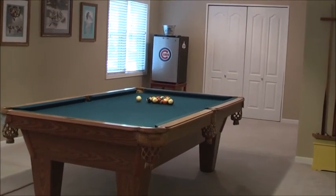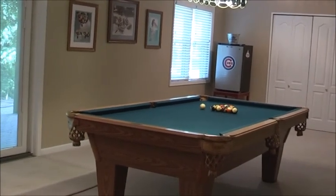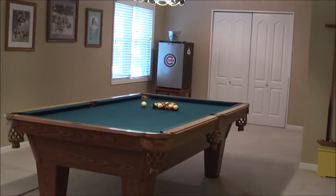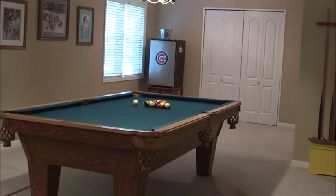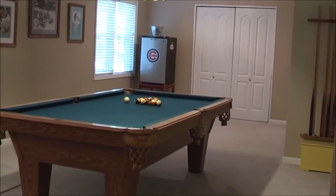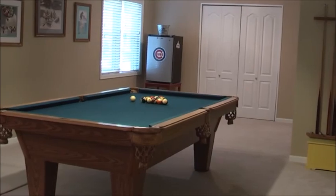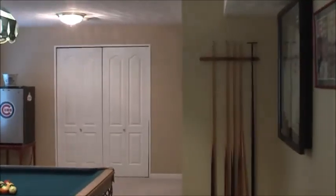This additional part of the rec room has enough room for a pool table with clearance to shoot on both sides, a nice light above it, and a big double closet at the end with a refrigerator. We're going to walk past the pool table and show you the full bath downstairs.